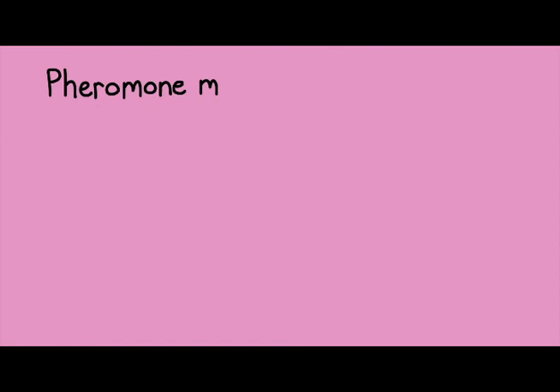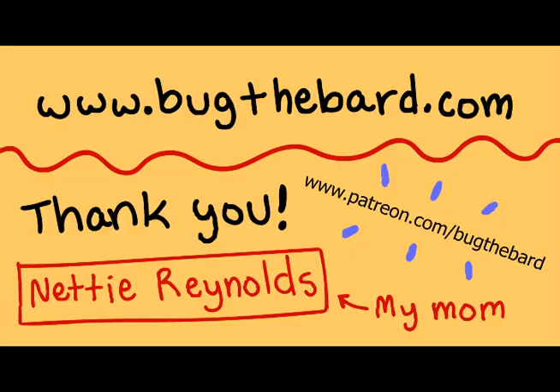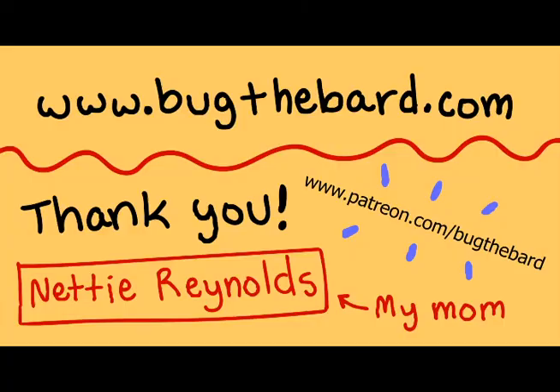This behavior of mimicking bee pheromone has been observed in two blister beetle species so far: Meloe franciscanis, featured here, and also Stenoria analis. Until next time, this has been Bug the Bard, bringing you some bug lore. If you'd like to get your name here, you can support me on Patreon. Right now it's just my mom — she's very proud, y'all.